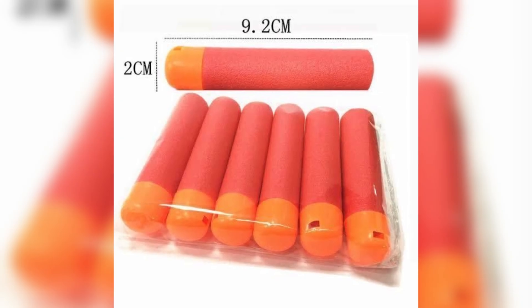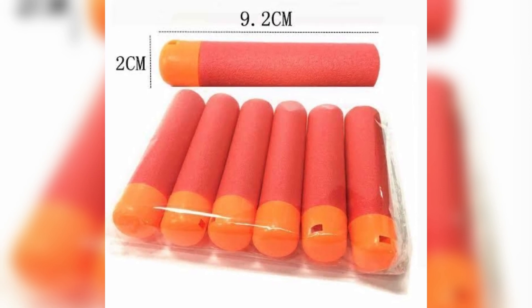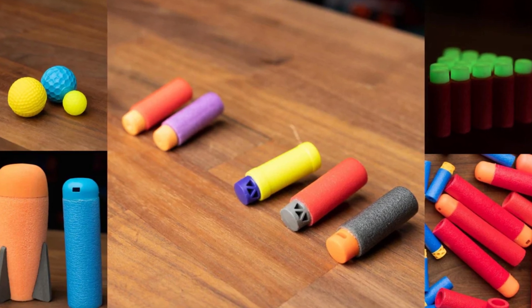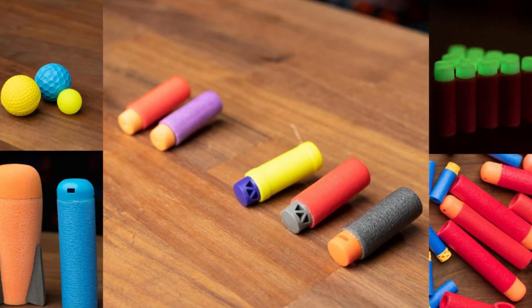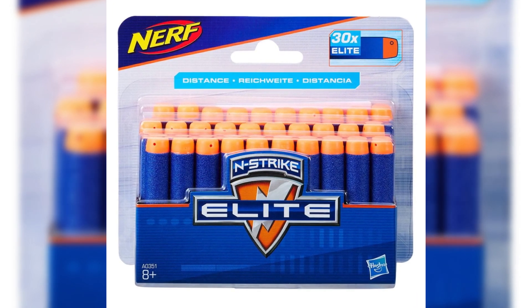Before the darts are packaged, they go through quality control checks to ensure consistency in size, durability, and safety. Any darts that are misshapen, improperly adhered, or damaged are discarded. The darts are then grouped into packages, ready to be sold with Nerf blasters or separately as refill packs.